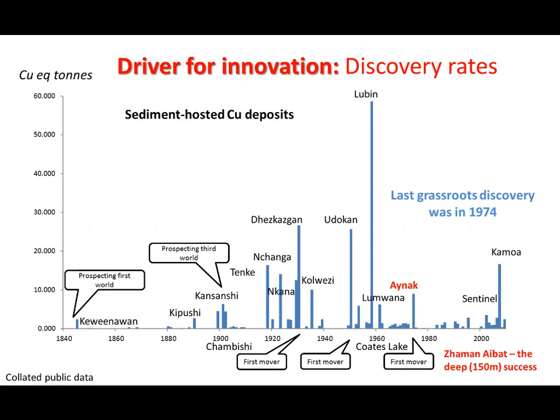We all know the discovery rates are declining. This is sediment-hosted copper systems. The last grassroots discovery was in 1974 in Afghanistan. The only deep success for sedimentary copper is in Zhezkazgan in Kazakhstan, only under 150 metres. It's an immediate call to arms as to why perhaps the best undercover base metal deposit style that we could do economically has such a poor discovery record at depth.